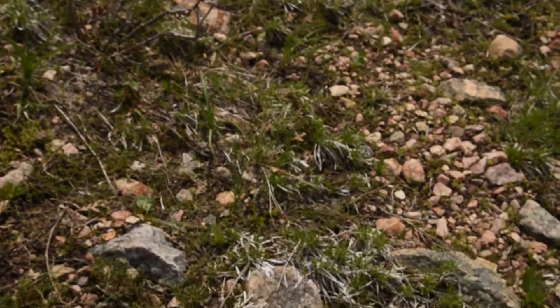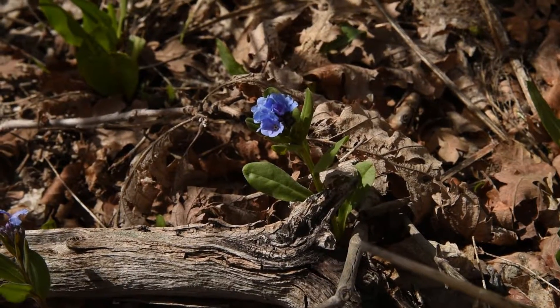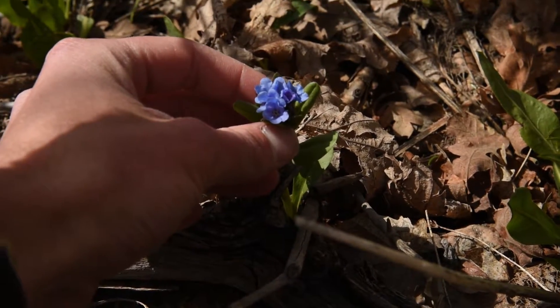Otherwise there's not a whole lot else that has changed, but there are a few more flowers and I want to show them off. Another really nice plant I've seen coming up just here right now is this guy — this is a Mertensia species, or bluebell.